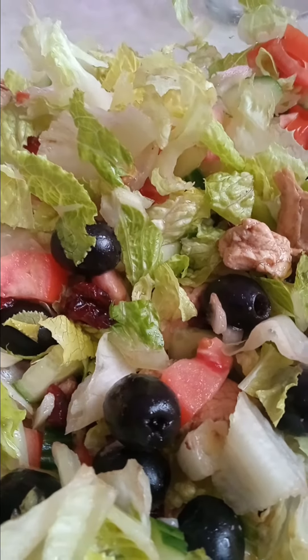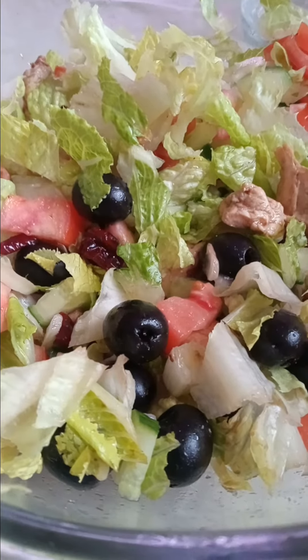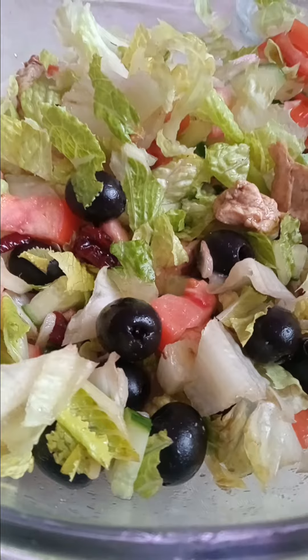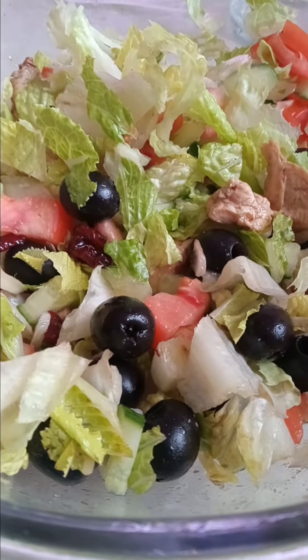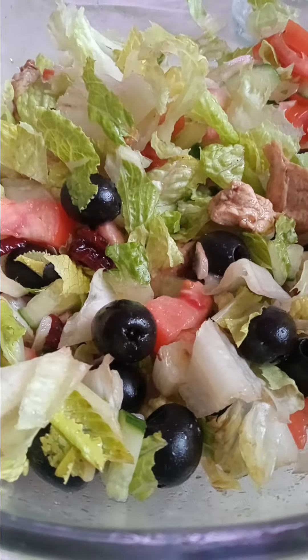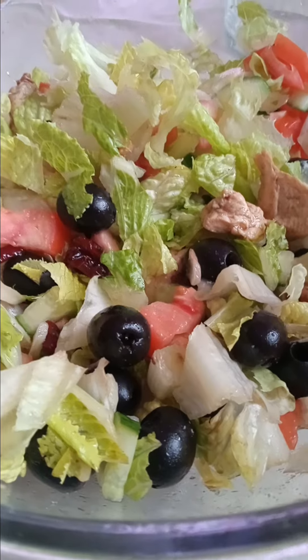This salad is loaded, and every time I have it, I just put a different salad dressing on it. I've been using the creamy Italian, and then this morning when I had it for breakfast, I used raspberry vinaigrette that I had put out by Ken's.